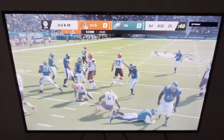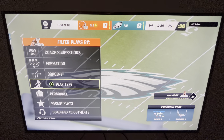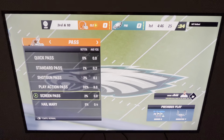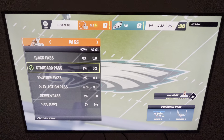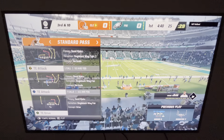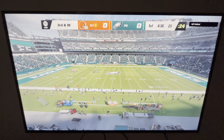First carry for Nick Chubb, and nowhere for him to go. He'll get back to the line of scrimmage — officially nothing on that, no gain, still ten to go on third down. The hallmark of a good run defense: linebackers making plays near the line of scrimmage. Absolutely nowhere to run there.